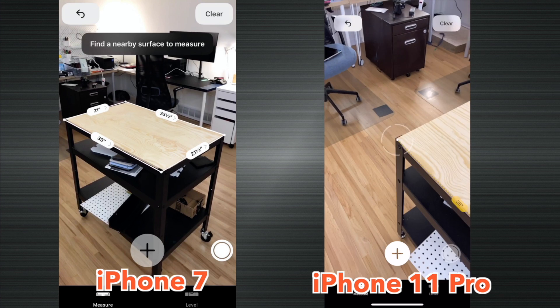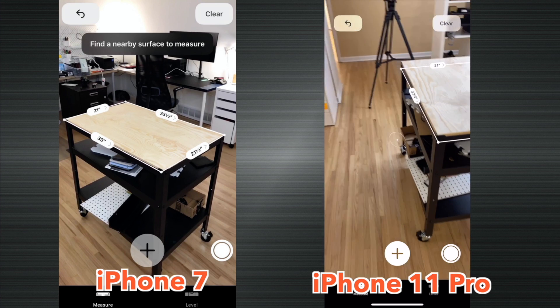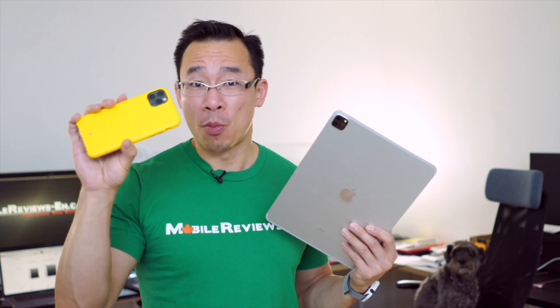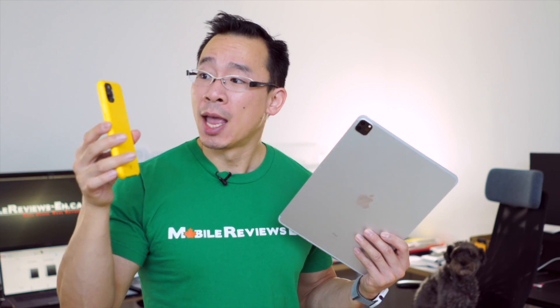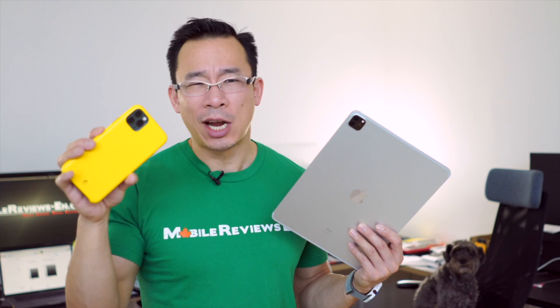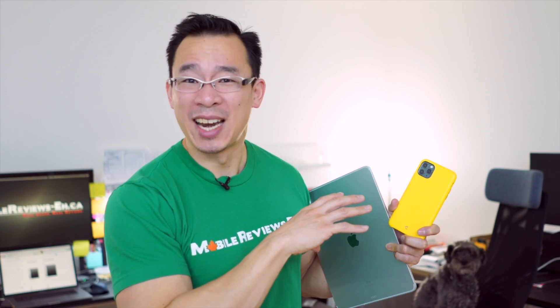It actually got worse as the devices got newer for some odd reason. The LiDAR on the iPad Pro allows it to really figure out where it is in 3D space, which is pretty cool. I was thinking that on the iPhone 11 Pro Max, because there are so many cameras, it would do a bit of stereo photogrammetry — it knows the distances between the cameras, so you're able to figure out depth from it. But no, it doesn't happen.